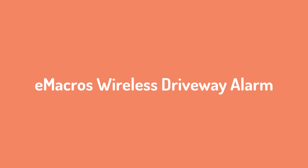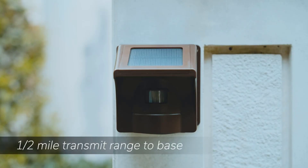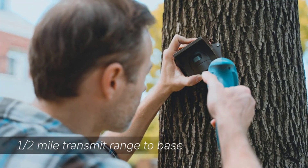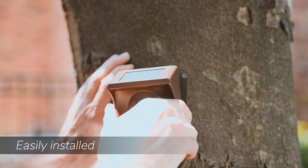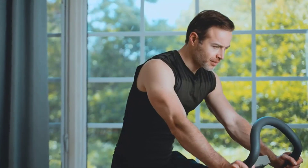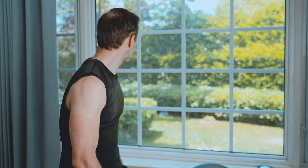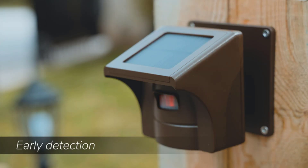Number 1: E-Macros Wireless Driveway Alarm. E-Macros is a highly popular brand whose offerings can be a great pick for all those who want units made for long-term usage. The E-Macros Driveway Alarm comes at the first position of this list since it is one of the best options out there for long-term usage. Talking about its performance, you get a fairly high wireless range of 1.5 miles, which is quite high for most users. However, you only get 4 sensors with this alarm system, which is a bit low for the price.